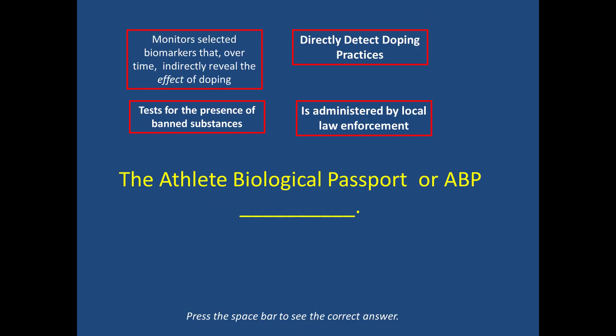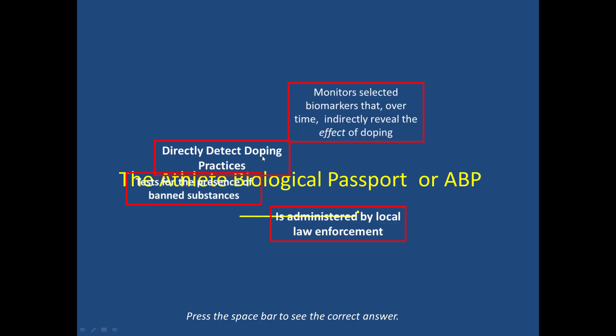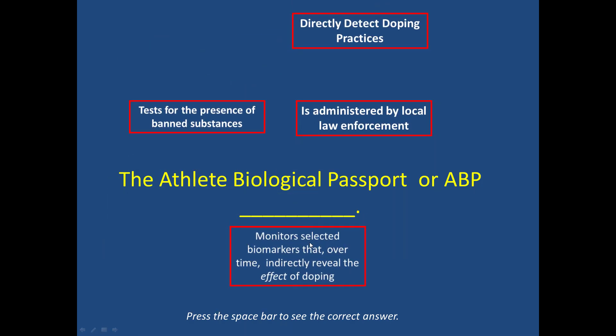The athlete biological passport: directly detects doping practices, is administered by local law enforcement, tests for the presence of banned substances, or monitors selected biomarkers that over time indirectly reveal the effect of doping. The answer is the last one — it monitors biomarkers that over time indirectly reveal the effect of doping.